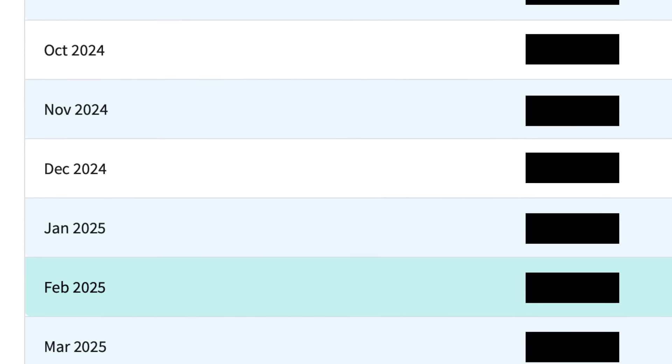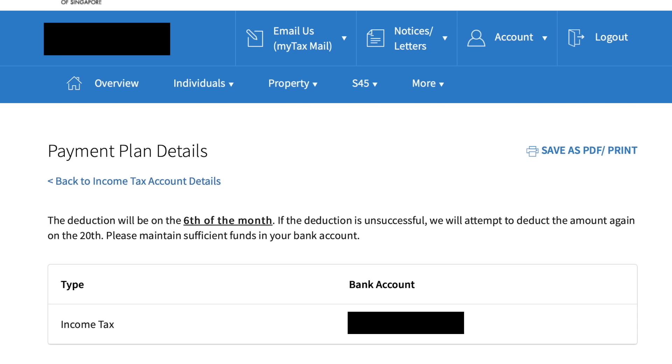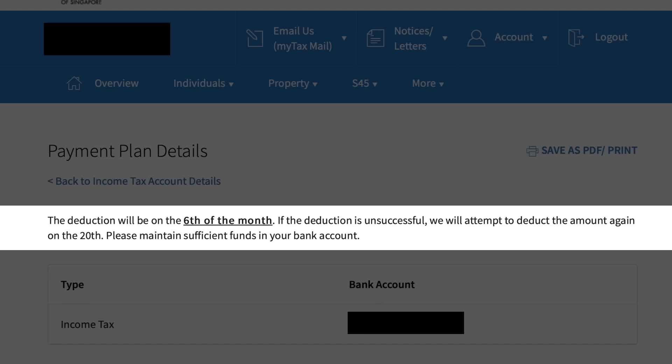Which bank you use doesn't really matter because we are not going to use our bank account to make payments to our income tax, because that actually generates no rewards at all, aside from the interest we earn from our bank account. When we put our income tax on a payment plan, the amount will be divided across 12 months, and IRAS will try to deduct the monthly amount on the sixth day of each month. We can actually pay off this amount before the deduction so that we can use another payment method that earns us rewards instead.